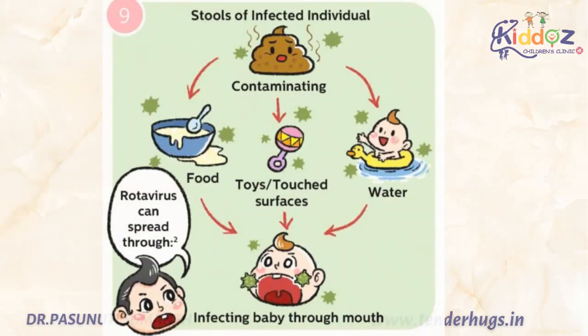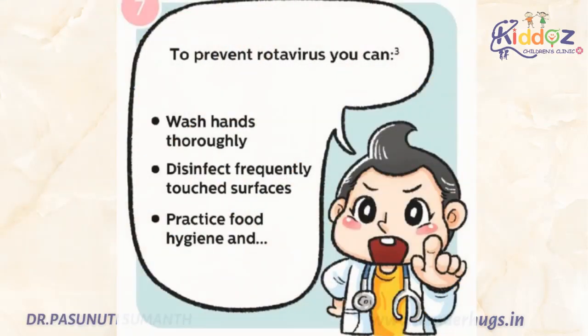This rotavirus disease spreads by the feco-oral route, nothing but putting contaminated fingers in mouth by touching contaminated surfaces. Good hygiene like hand washing and cleanliness are important, but may not control the spread of the disease, and vaccination is the best tool for its prevention.